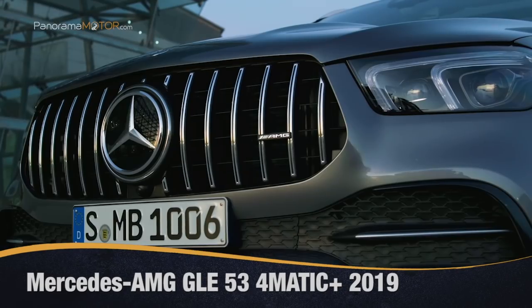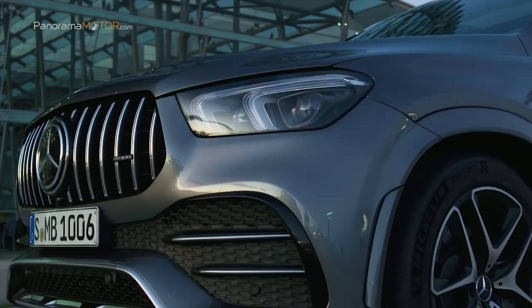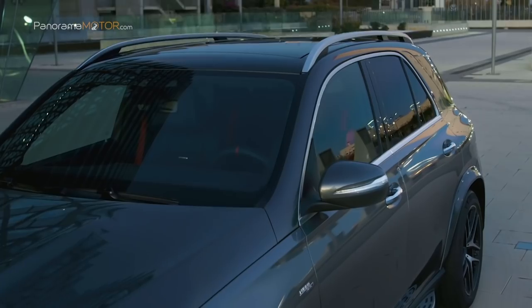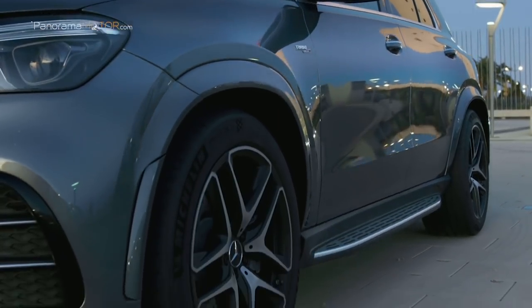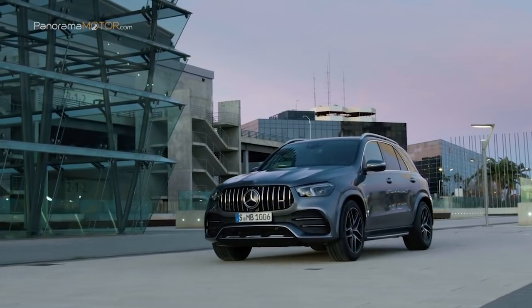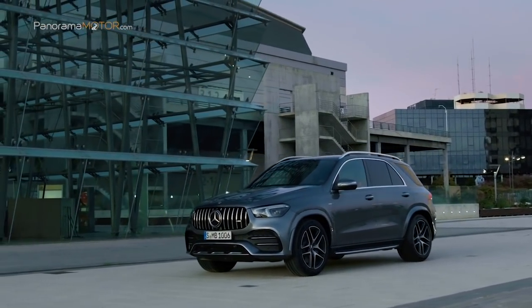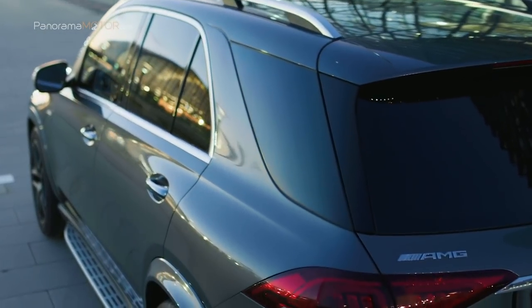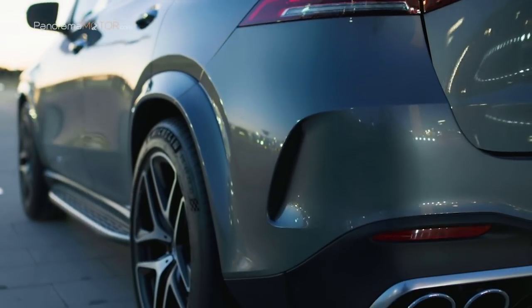Mercedes-Benz inaugura su oferta de modelos de altas prestaciones de la nueva generación del GLE con el Mercedes-AMG GLE 53 4MATIC+ 2019. El núcleo del poderoso SUV es el motor electrificado con 3 litros de cilindrada y sobrealimentación doble mediante un turbocompresor por gases de escape y un compresor adicional eléctrico. El motor de 6 cilindros en línea desarrolla 320 kW (435 caballos) y pone a disposición un par máximo de 520 Nm.